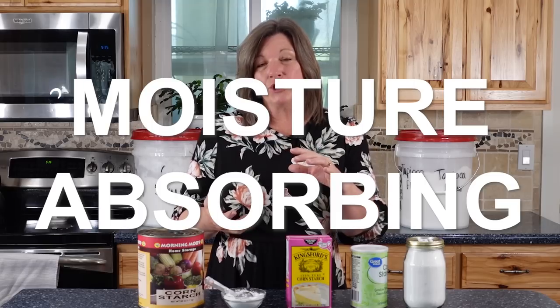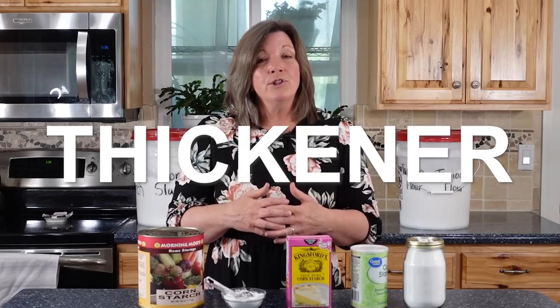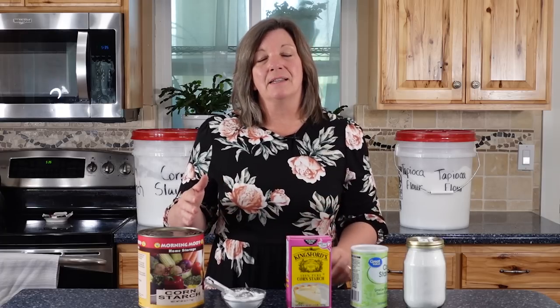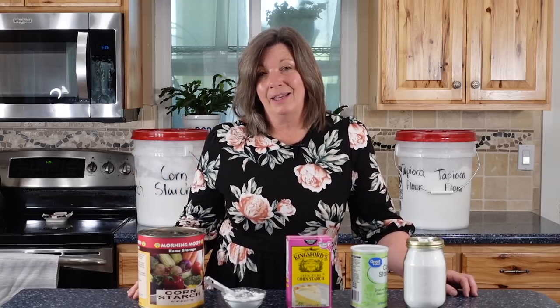There are a couple things that make cornstarch very valuable: its moisture-absorbing capabilities and the fact that it's a fantastic thickener. Now cornstarch has very little nutrients — it's pretty much pure carbs — so it definitely is not a primary food storage item. But there are a lot of good reasons to store it in your prepper pantry.